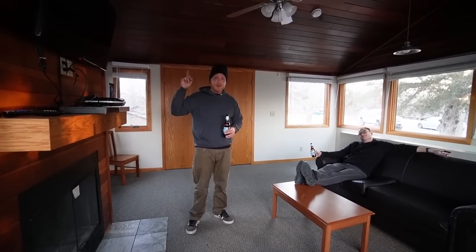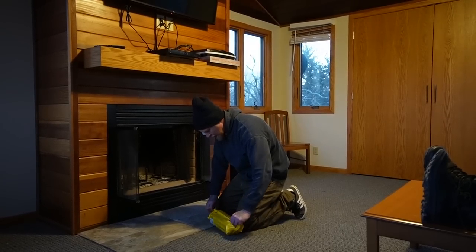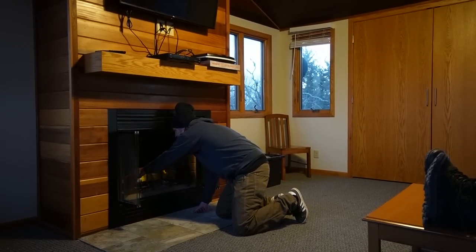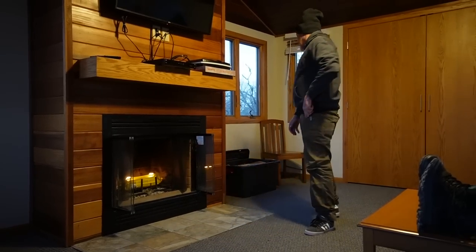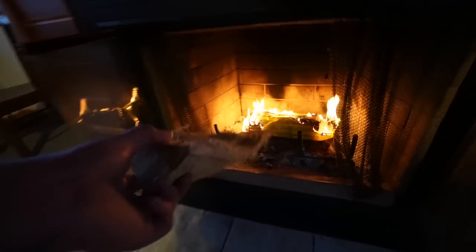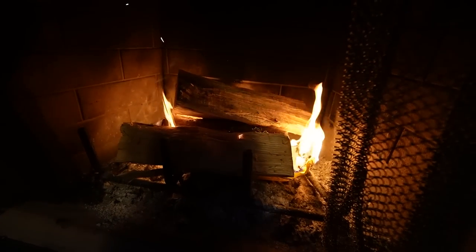We brought our Roku so we can stream movies on the TV, and we've got a very interesting dinner to cook tonight with some good ingredients. We'll get into that later — for now we've got to get the fire going. Fire-starting skills are on point, better than we could probably do ourselves. We'll just start with those two pieces.